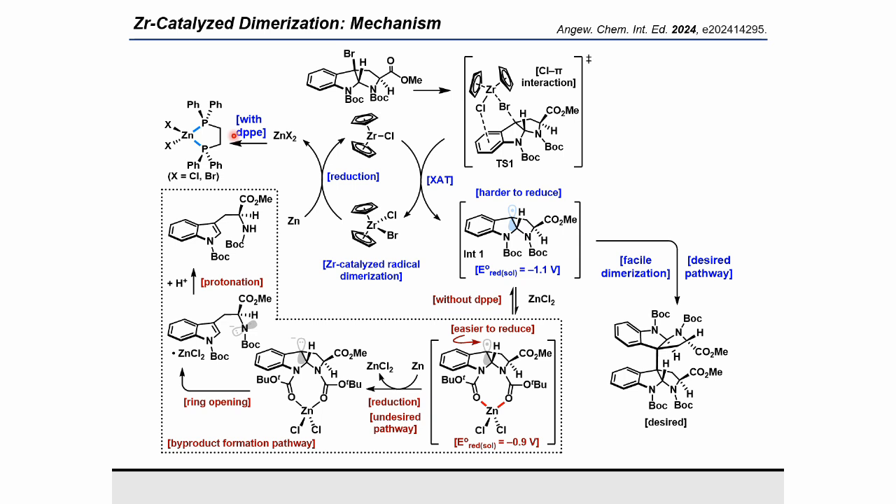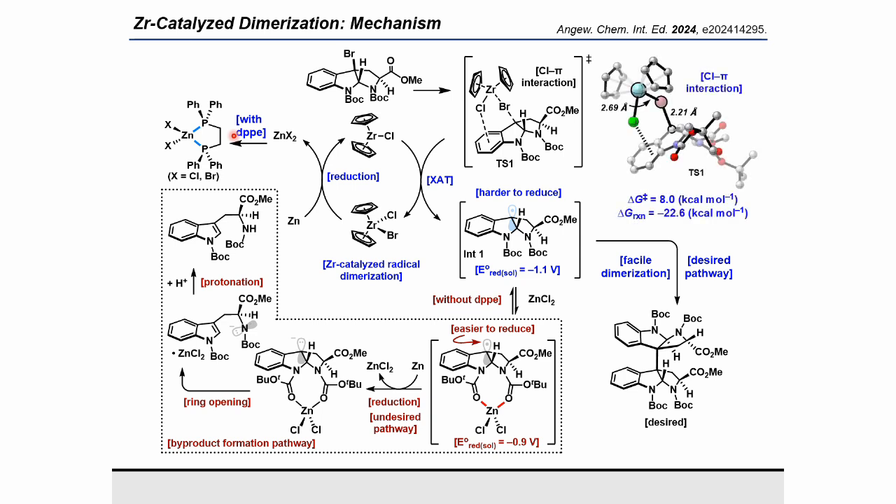Furthermore, a density functional theory study was performed to verify the HAT process catalyzed by zirconium. The HAT process is quite facile and goes with a lower energy barrier through transition state 1. Its activation barrier was just 8.0 kcal/mol to furnish a stable benzylic radical. An interaction between the chlorine atom derived from zirconocene and the aromatic ring of the substrate is suggested, which is considered to stabilize the transition state. Additionally, this HAT process is an exothermic reaction with a net −22.6 kcal/mol, which is suggested to be sufficient as the driving force.